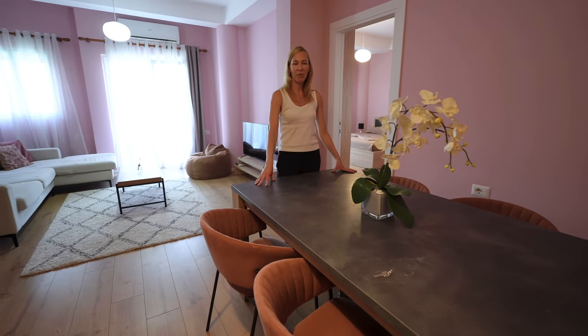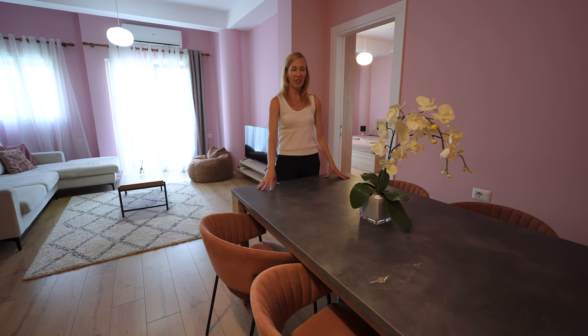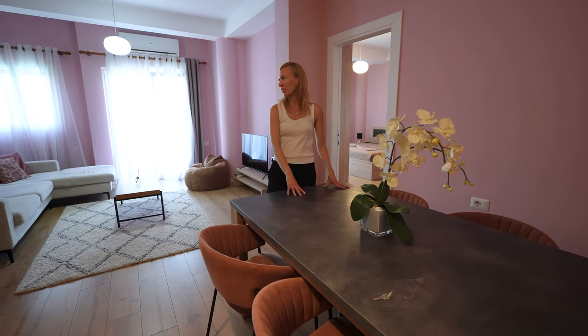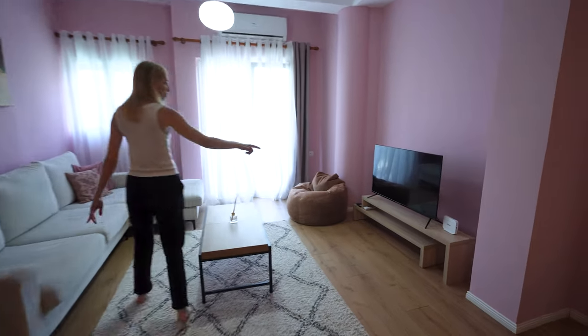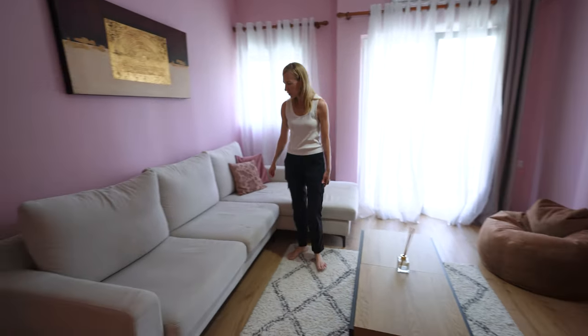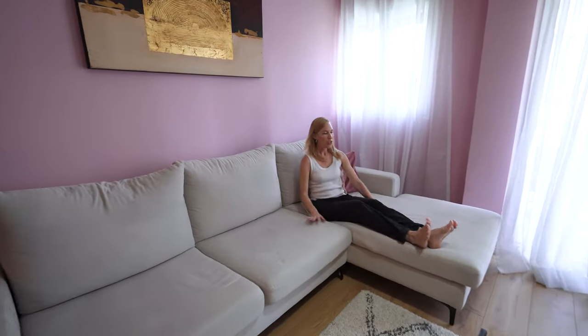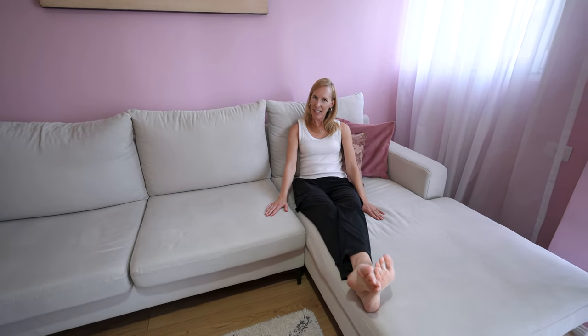This will probably be our workstation — if you've seen our videos before, you know that a lot of times this area kind of turns into our workstation, and then we'll migrate over here. We've got a big TV — I'm sure we'll be watching that tonight — a coffee table, and a super comfortable couch, which is not always the case since we travel full time.